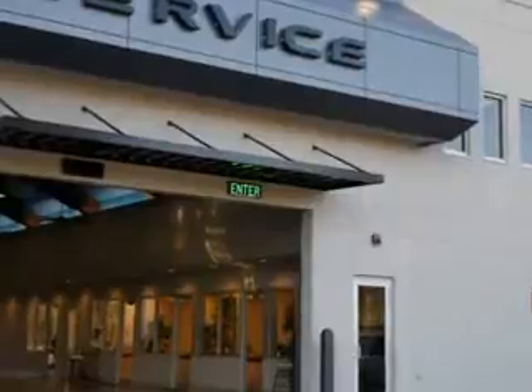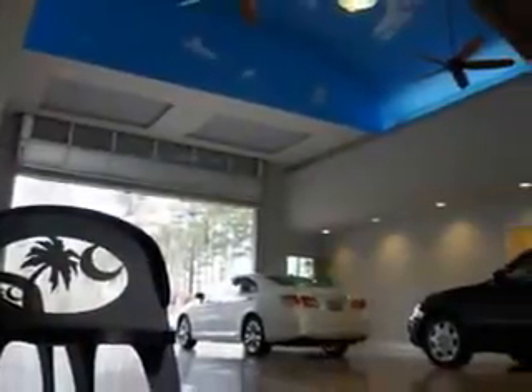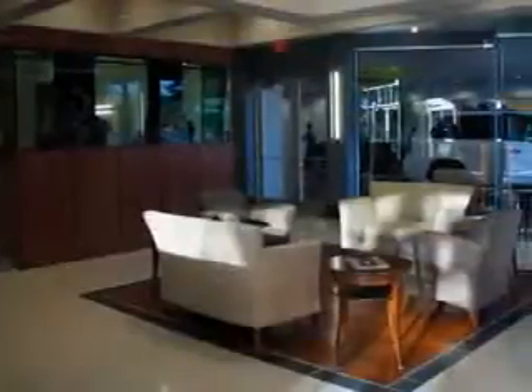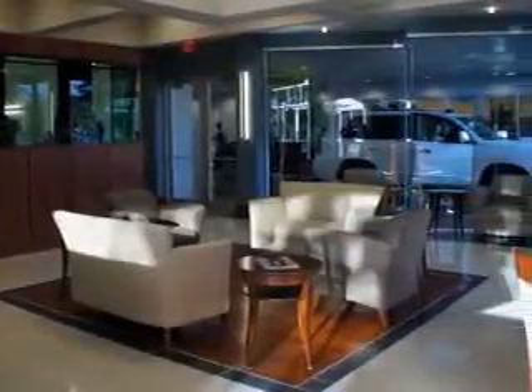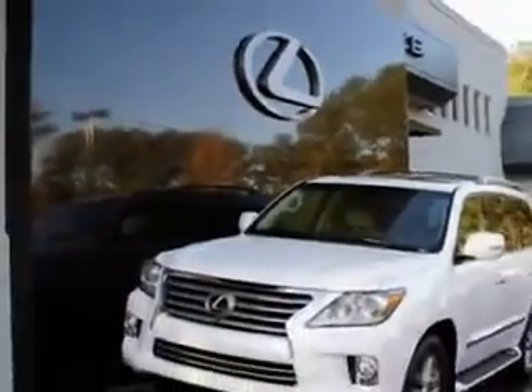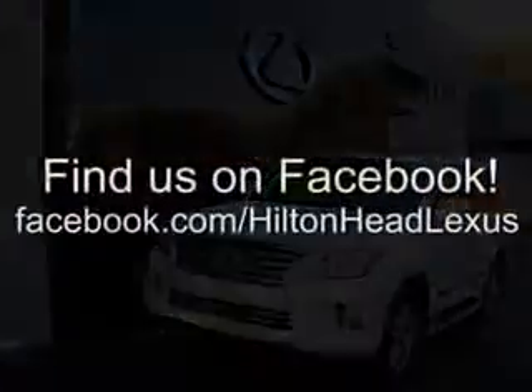Hilton Head Lexus is here for you. We feature a premier line of Lexus certified vehicles which come with great warranties and pass rigorous inspections for quality. Ask us about current financing offers. We have great relationships with several lenders and can get you the financing you deserve without the hassle and time of shopping for financing on your own.